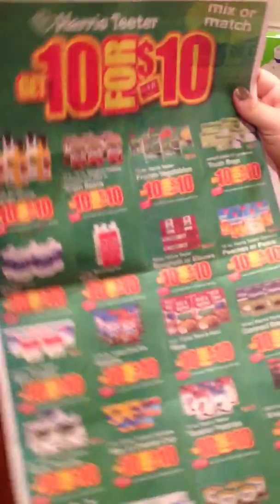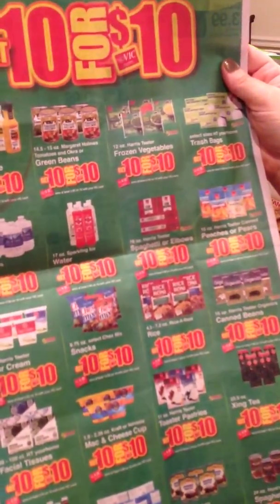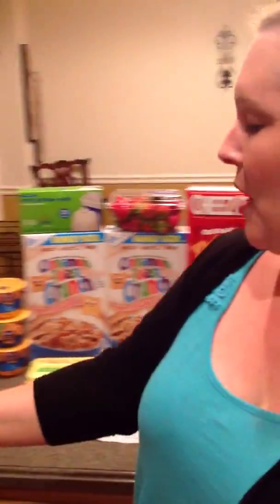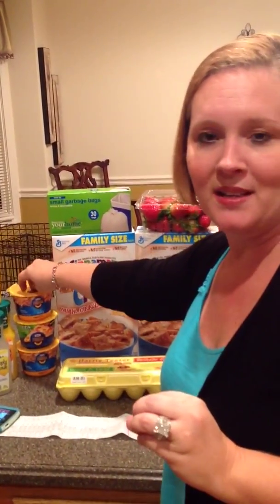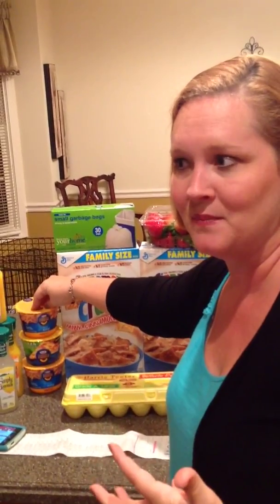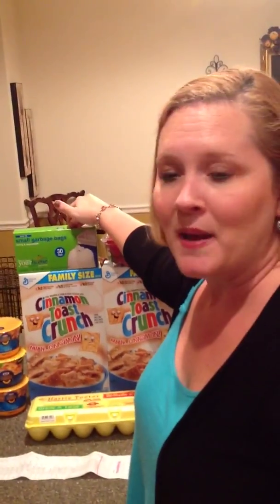Harris Teeter will do something fairly often called their 10 for $10. Basically all these products you can mix and match and they end up being a dollar a piece. You don't have to buy 10 to get the dollar price — that's just what they put on there to entice you. You're going to get the dollar price no matter how many you buy. So I bought these lemonades and orange juices, which are usually $1.98 a piece, for a dollar each. Mac and cheese were part of that too — we paid a dollar a piece, keeping them on hand for Xander. The trash bags were also part of that 10-for-10 deal.